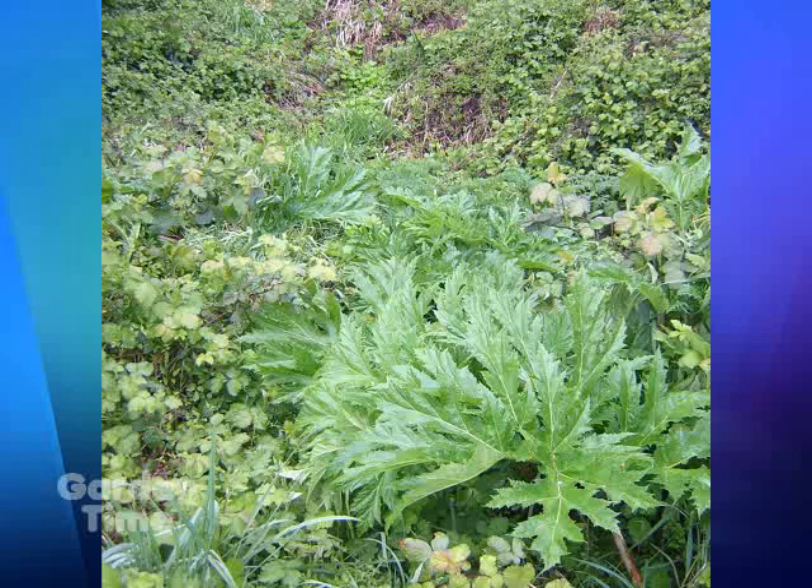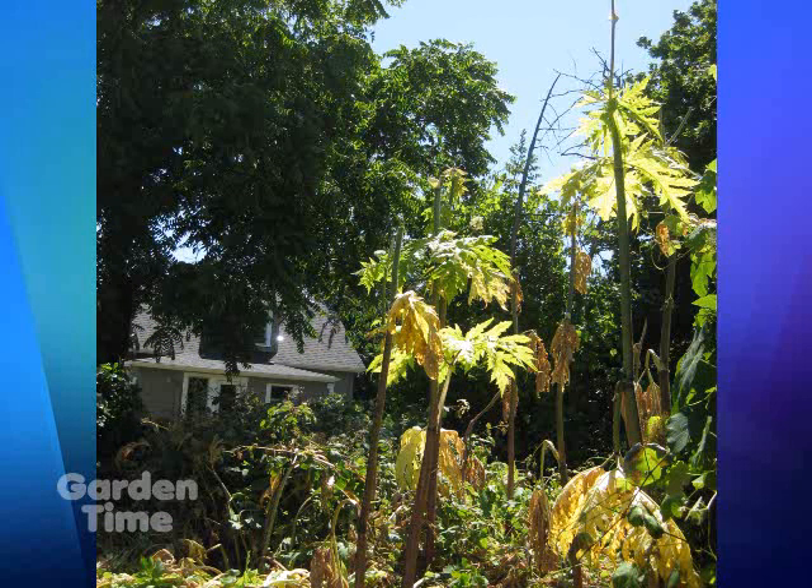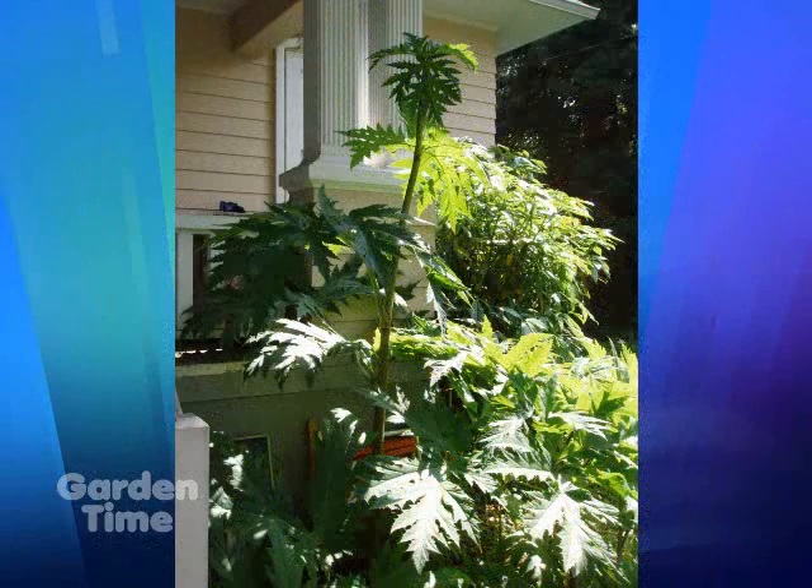It's specifically the hogweed because if you get the sap from the plant on your skin, it makes you sensitive to the sun and can cause second-degree burns. What I didn't know is that those burns can come back year after year and cause scarring. So since it's a public health hazard, we're really targeting this and a handful of other species to let people know about them.